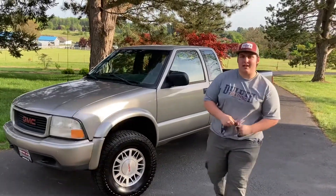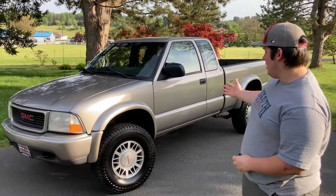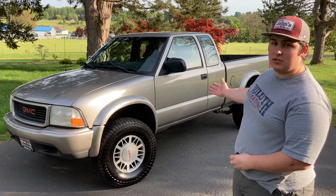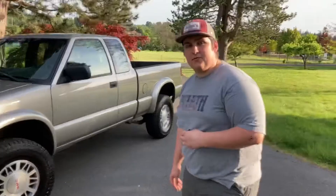Hey guys, welcome back. It's Cameron from Nick and Cameron, and today I'm out here with Jacob — he's behind the camera today. This is my 2001 ZR2 GMC Sonoma, so come with me and I'll show you some features of it.